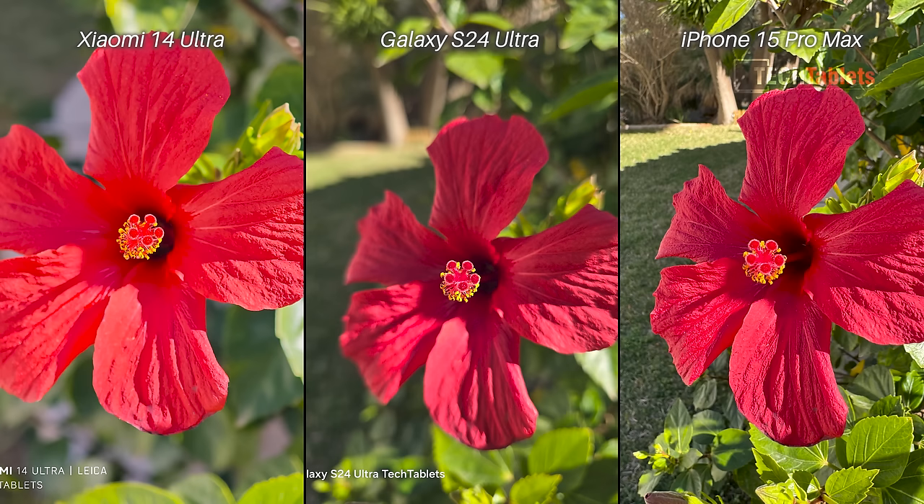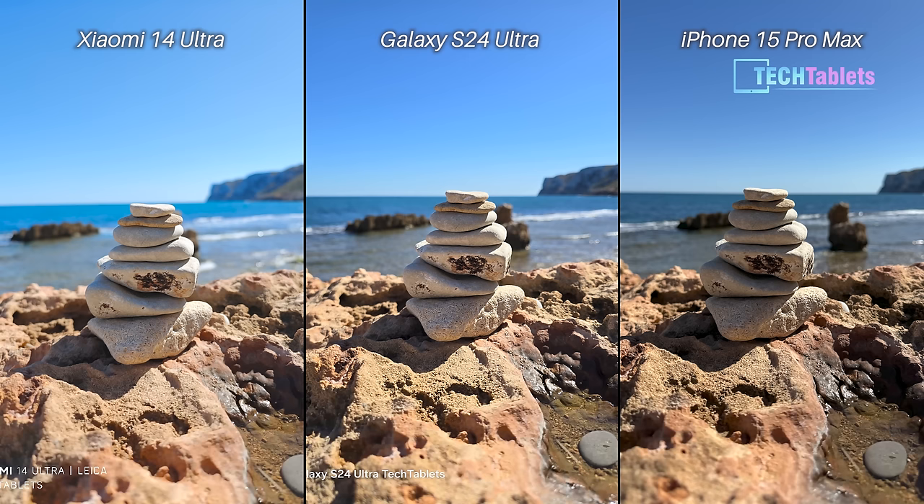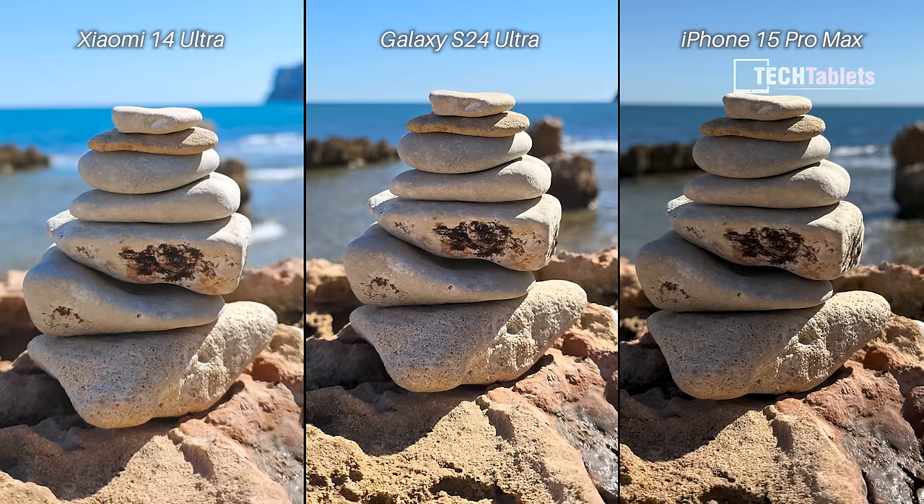Same flower but this time I tapped to focus on the yellow pollen using macro mode. The Xiaomi is overexposed again — lots of clipping, doesn't look good. There's a little bit of red clipping with the iPhone, but overall the Samsung has taken the best and most pleasant-looking macro shot. Photo of the rocks on the coast: all three look good at first glance, but focus on the Xiaomi and it's actually a bit overexposed. The iPhone looks very good — colors more true to life, the most correct-looking photo to me.